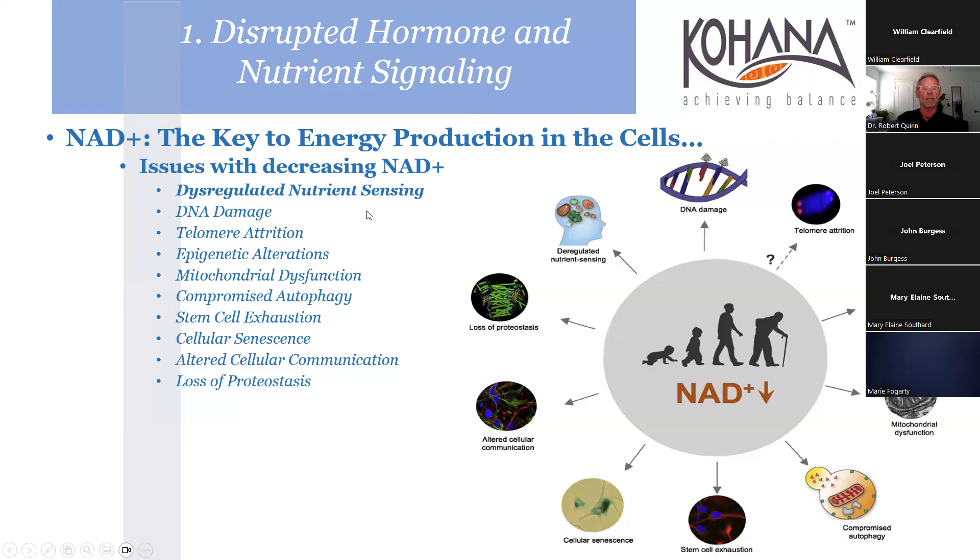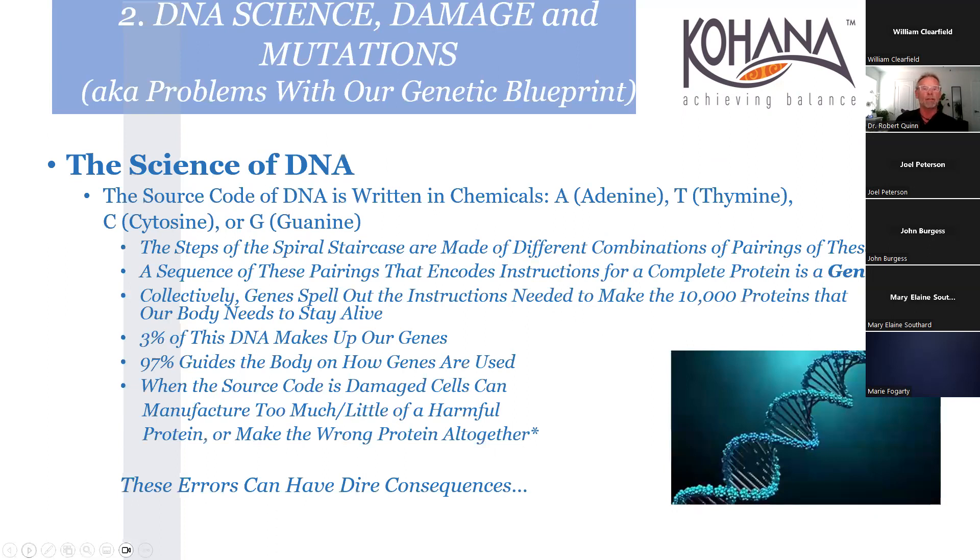Dysregulated nutrient sensing comes with the decrease in NAD - mitochondrial dysfunction, compromised autophagy, stem cell exhaustion, and cellular senescence. Senescent cells - zombie cells - don't quite die and release cytokines. The DNA source code is adenine, thymine, cytosine, guanine. Interestingly, only 3% of DNA makes up our genes, but 97% guides the body on how the genes are used. When the source code is damaged, we have problems.